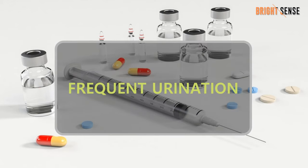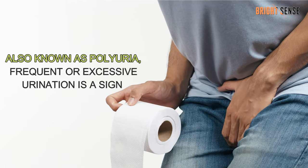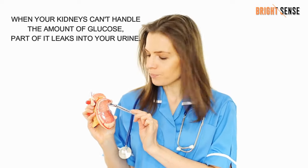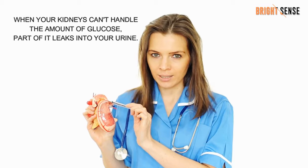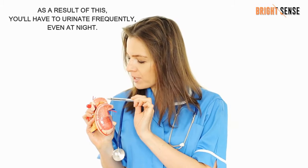Number 1: Frequent urination. Also known as polyuria, frequent or excessive urination is a sign that your blood sugar levels are high enough to spill into your urine. When your kidneys can't handle the amount of glucose, part of it leaks into your urine. As a result, you'll have to urinate frequently, even at night.